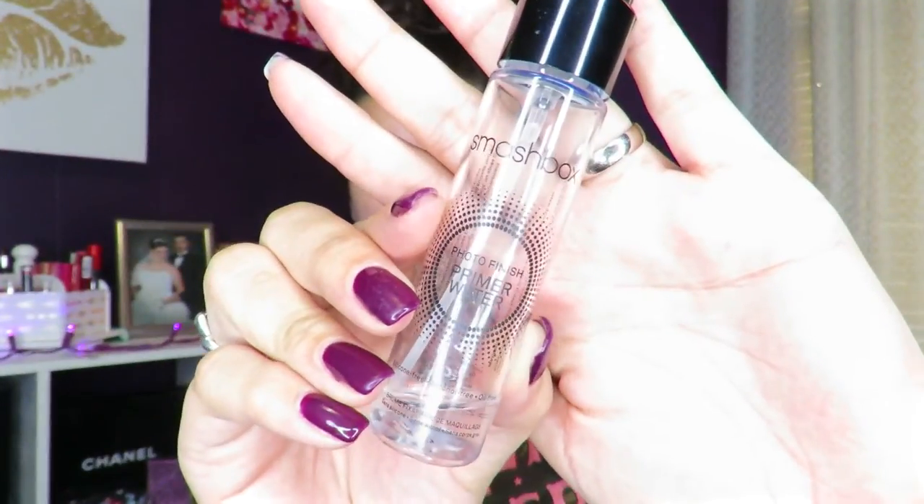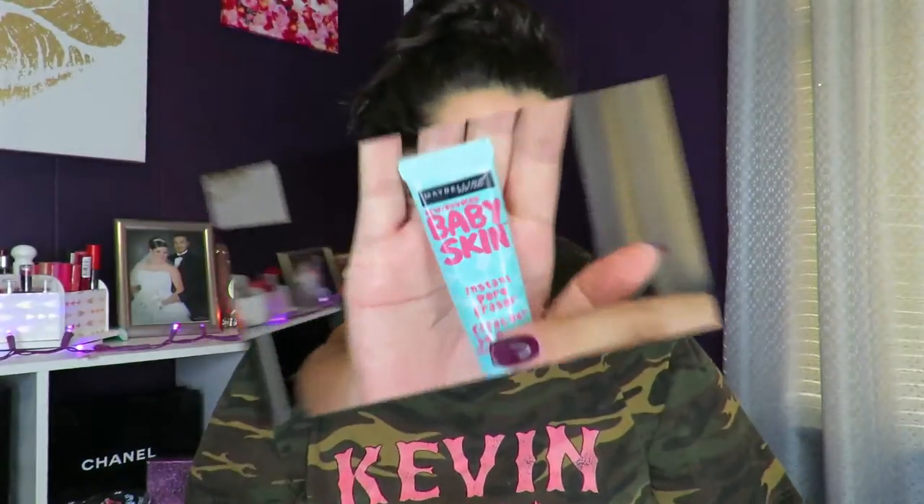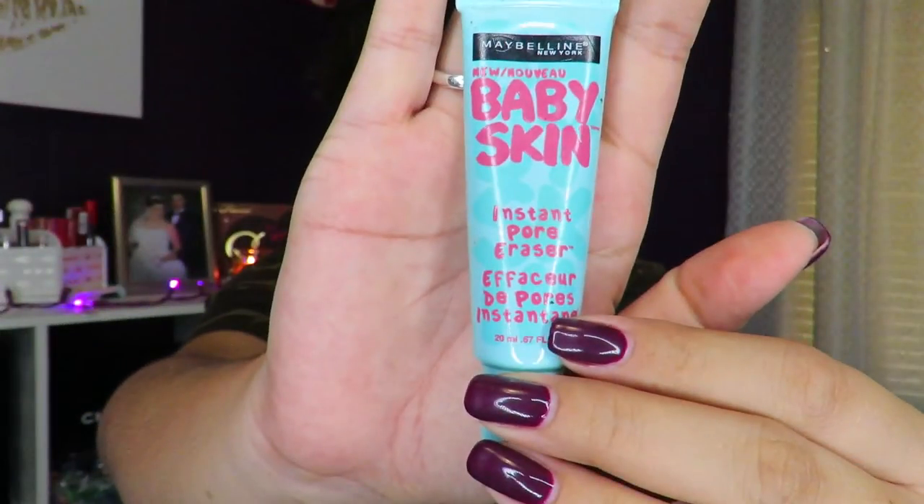So to start off, I'm going to use the Smashbox Photo Finish Primer Water. I'm going to spray that all over my face and then go in with the Maybelline Baby Skin Instant Pore Eraser. I'm going to put this everywhere where my pores have become gigantic, which is on my cheeks, my nose, my chin, and my forehead — basically all over my face.